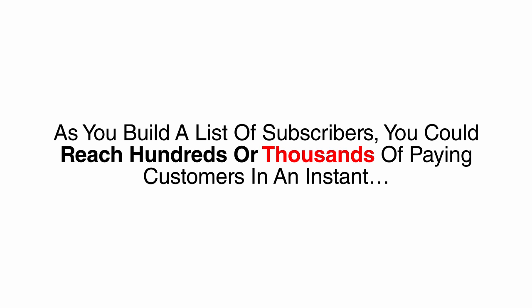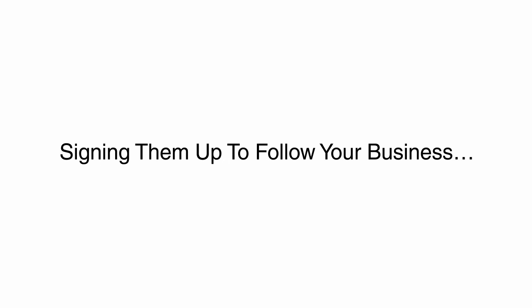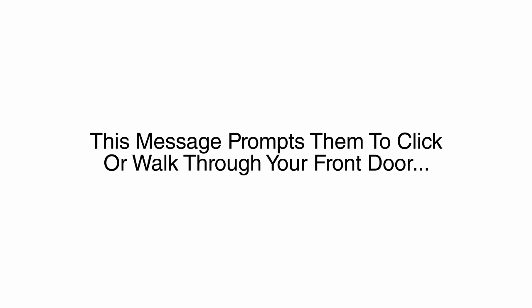As you build a list of subscribers, you could reach hundreds or thousands of paying customers in an instant, at a time when they are able to consider all that you have to offer. Just imagine capturing hundreds of pre-qualified customers visiting your website each day and signing them up to follow your business. You send them a short message, and they open it right on their computer or smartphone, and this message prompts them to click or walk through your front door.